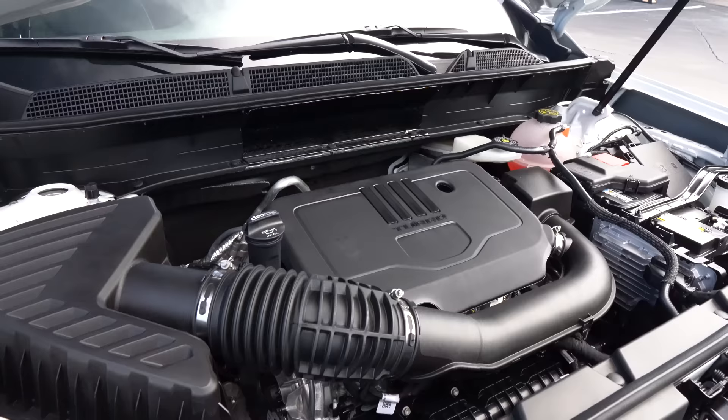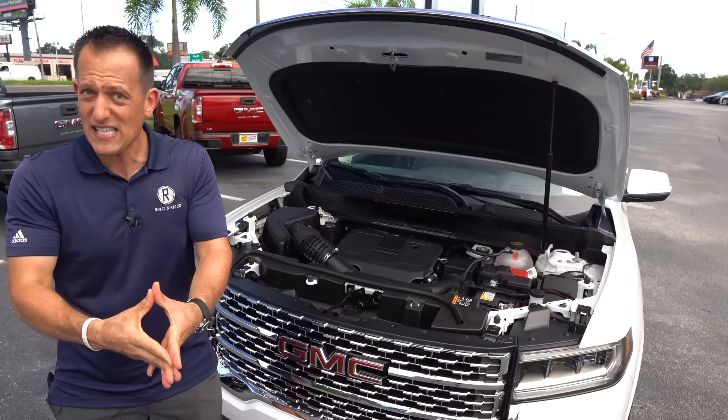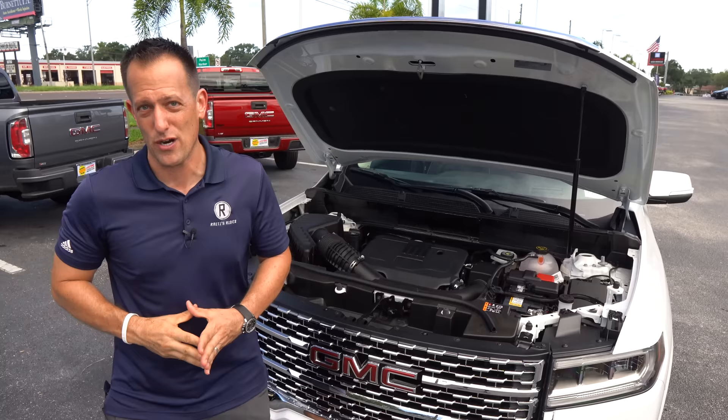My one zonk is that if you're going to go Denali — which is the top trim — it should come with the naturally aspirated V6 automatically. The V6 is available, but it is an additional option. But let's get to the interior and see what big things are in store for 2022.